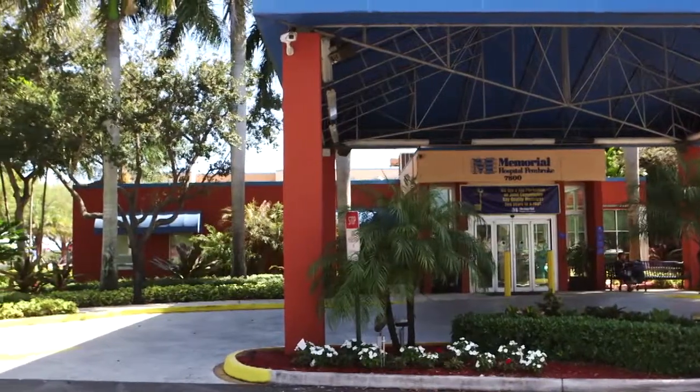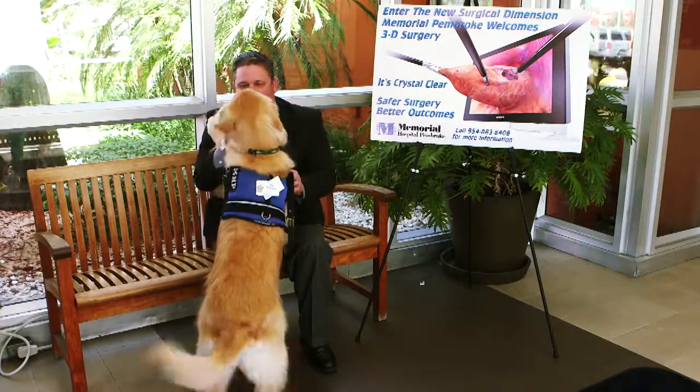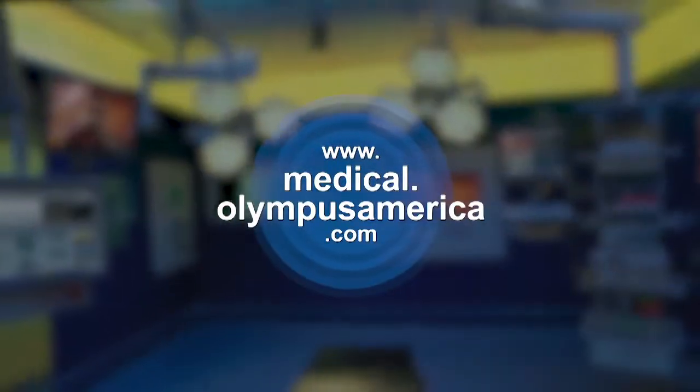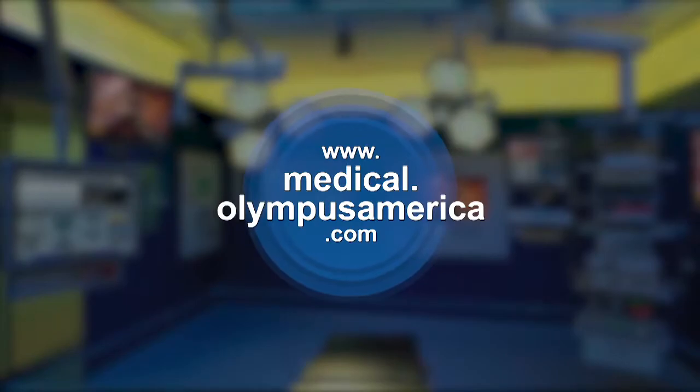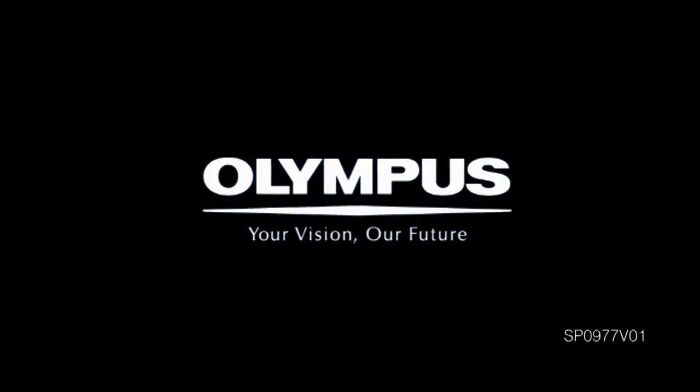It's top of the line equipment, and to be this little hospital in Pembroke Pines to have this technology has really been putting Pembroke on the map. To learn more, consult your Olympus representative or visit www.medical.olympusamerica.com. Olympus — Your vision. Our future.